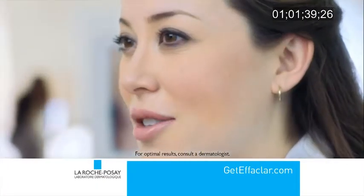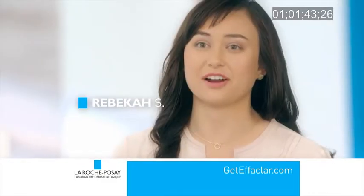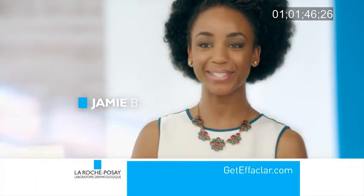Target your acne the way I do. Treat your skin like a canvas. I will not go back to scrubs. Effeclar is very gentle and effective. Effeclar makes me feel beautiful.